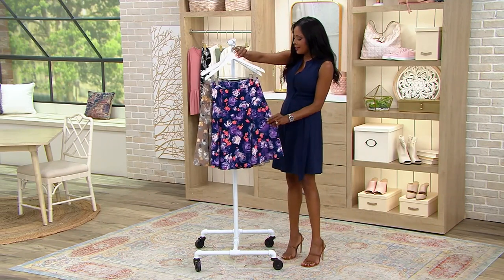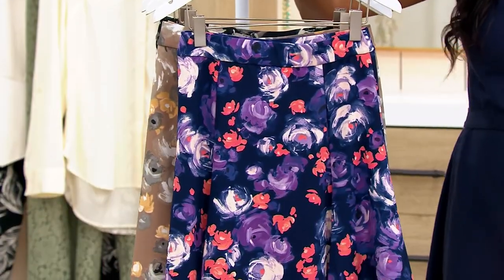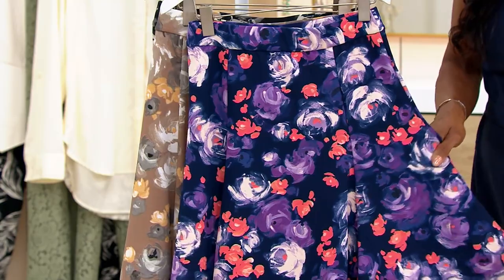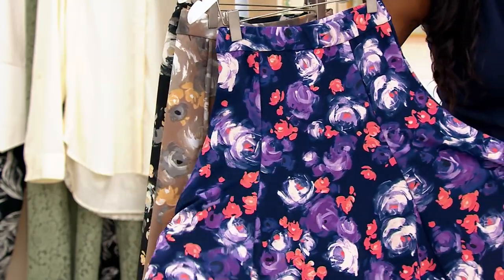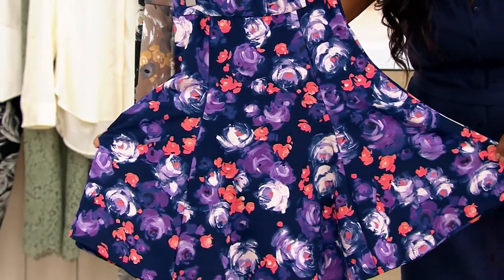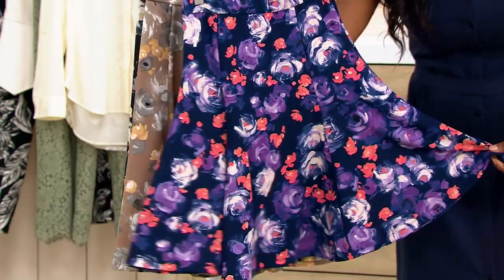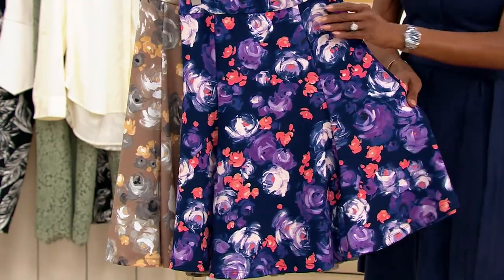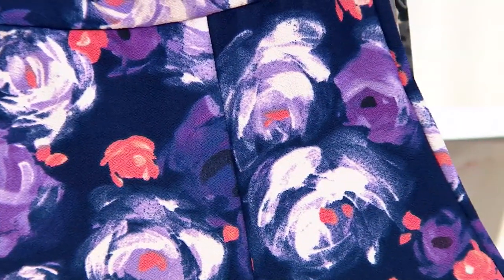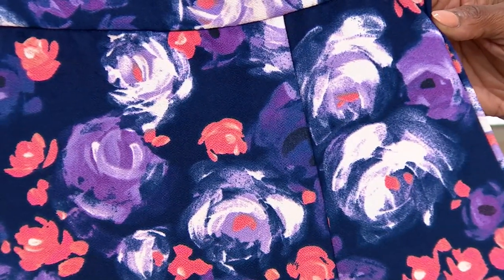We're going to start right here. I love these eye-catching prints — they are so beautiful. Isaac is so artistic. We'll start with the dark navy. So you're seeing that beautiful skirt. I'm just going to open it up for you because those godets or gores, they are just giving you so much swing, so much femininity here. Once again this is your dark navy and you are just getting beautiful pops of coral, gorgeous swirls in those flowers of purple. This is so beautiful.